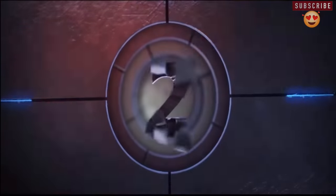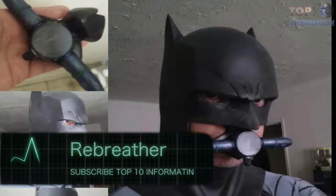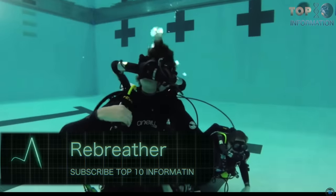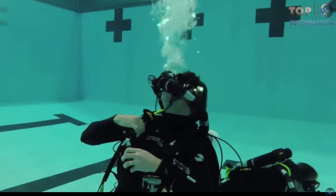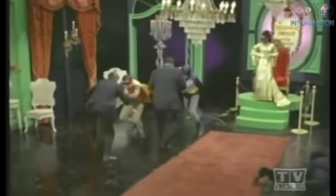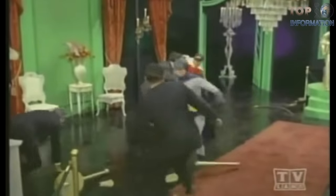Number 2: Rebreather. A part of Batman's utility belt, the Rebreather is a simple mouth device that allows Batman to breathe underwater. Though imagined in Batman lore dating back to the 1960s TV series, the Rebreather is based on real technology.